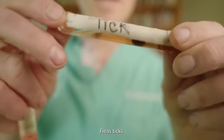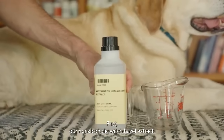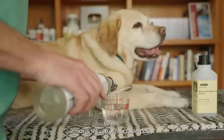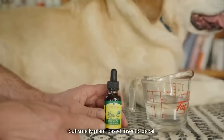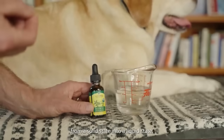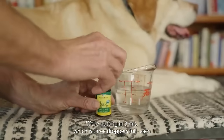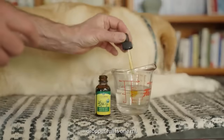Fleas. Ticks. This is a new natural flea and tick spray recipe. We're using non-alcoholic witch hazel extract — putting in half a cup. Then liquid coconut oil — 60 mils, which is a quarter of a cup or four tablespoons. Next, our plant-based insecticide oil: neem oil. You first have to heat the neem to turn it from a solid to a liquid state — I stuck it in a cup of hot water and now it's ready. We're putting in three mils, which is three dropper-fulls, each dropper being one mil.